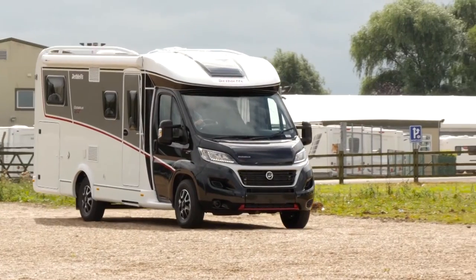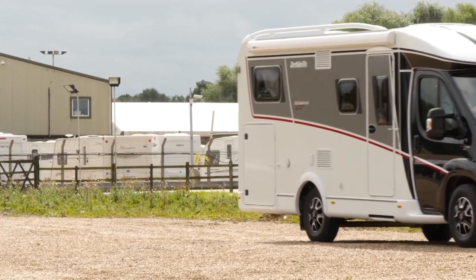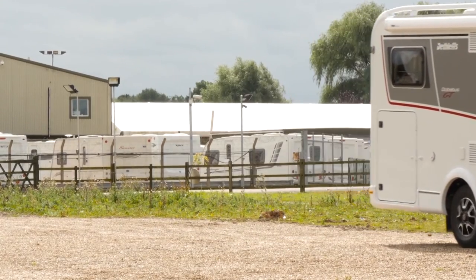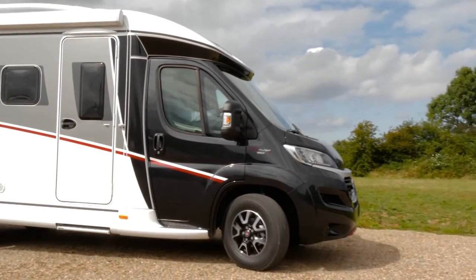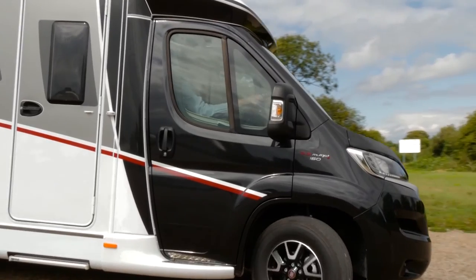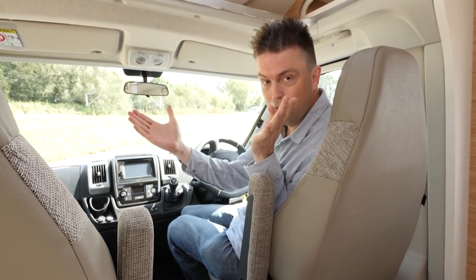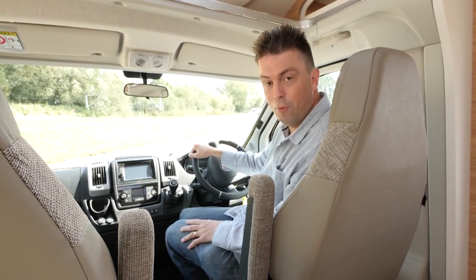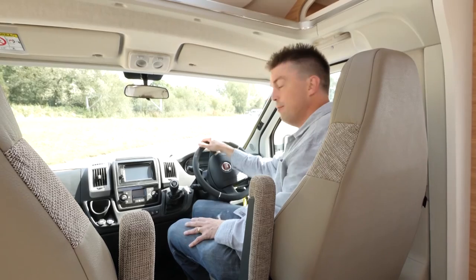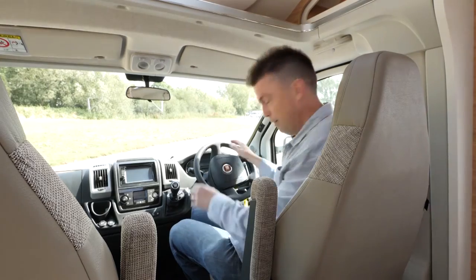The Dethleffs Globe Bus range was originally designed to be a narrower van to make it easier to drive around narrow city streets and tricky mountain passes. This year the Globe Bus is 4cm wider and 8cm higher — so perhaps not quite the dinky van it once was. However, what's exciting about the one we're in now is that it's GT spec — let's take a look outside to see what that means.